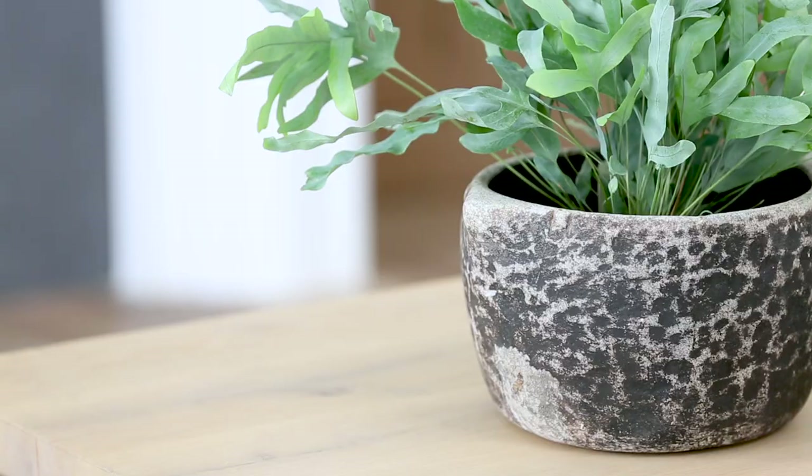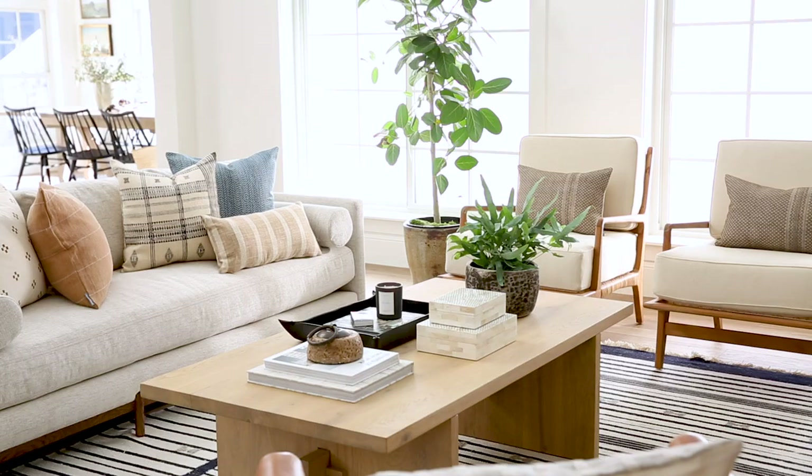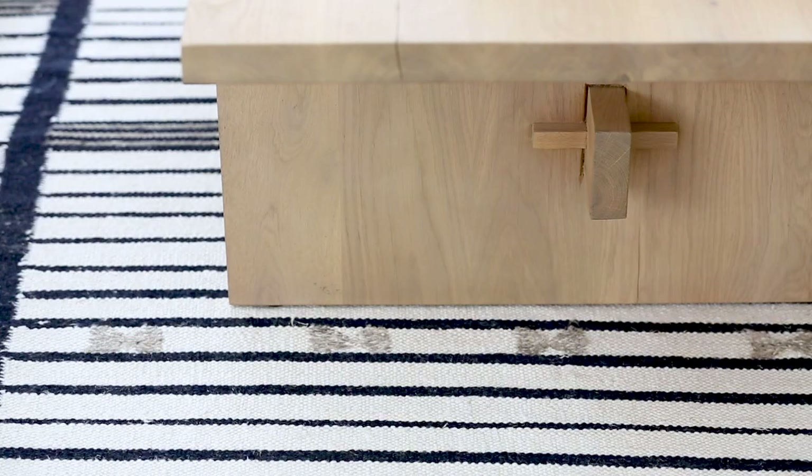The Eileen console table is one of our top sellers at McGee & Co. We decided that we'd start with the console and then it had to be turned into a coffee table as well. It has this beautiful white oak tone and exposed joinery detail.